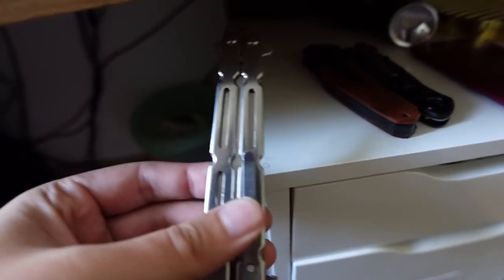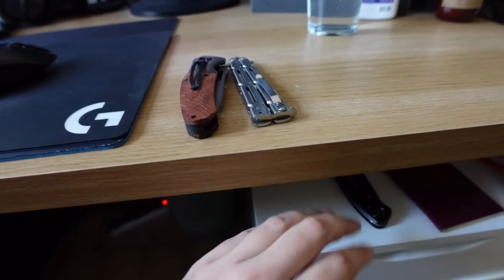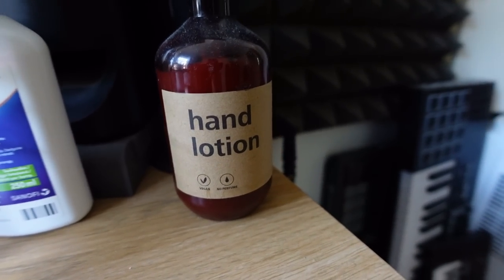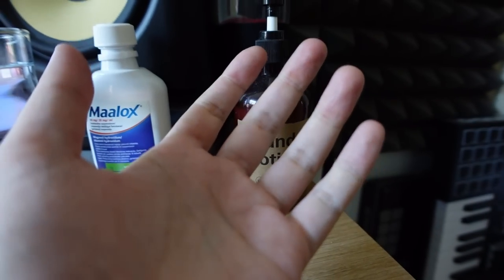What the hell? Well, while we're down here - a knife. A knife. A knife. A passport of my country. Please ignore the hand lotion - it's literally for my hands. I have dry skin.